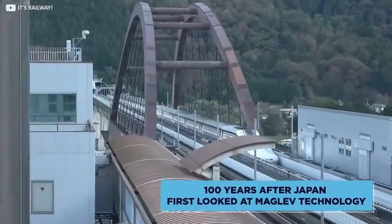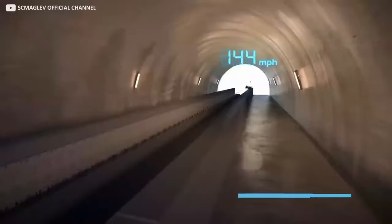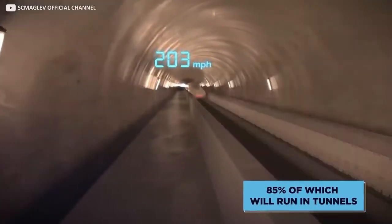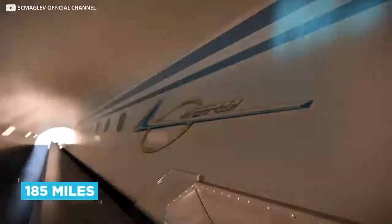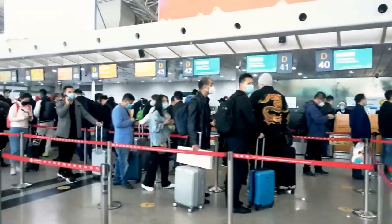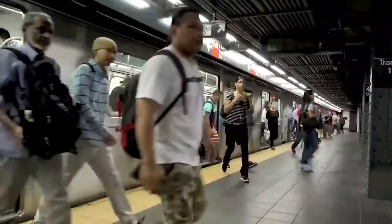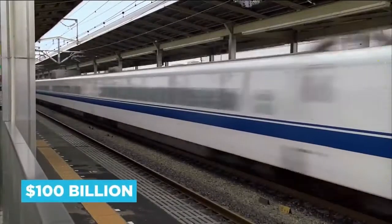Nearly 100 years after Japan first looked at Maglev technology, the $47 billion construction of the phase to Nagoya — 85% of which will run in tunnels — will enable the run from the capital to the provincial city, a distance of around 185 miles, to happen in just 40 minutes. When the route to Osaka, more like 250 miles, opens, it will reach the capital in just one hour and seven minutes — a massive time-saving, once you factor in airport check-ins and city-centre train station locations. The total cost to Osaka is expected to be around $100 billion.